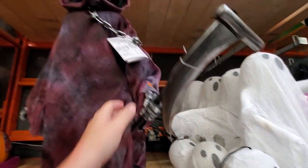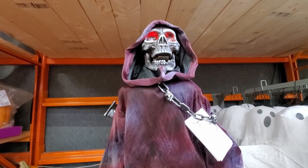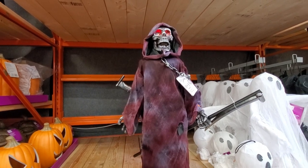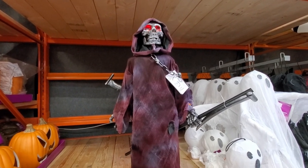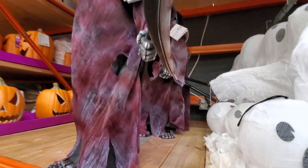There's a reaper figure — he's got music, glowing eyes, and he talks. His arms move and he's almost like a full animatronic. I wasn't expecting that at all. He moves and talks — really impressive.